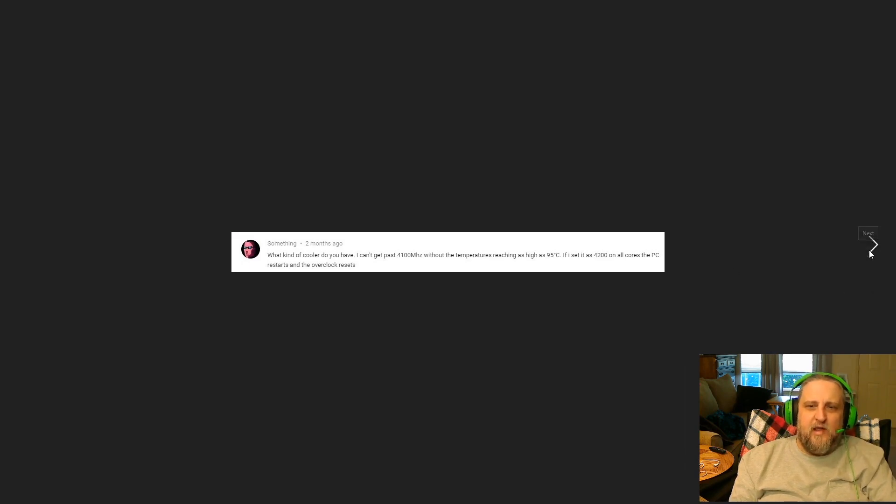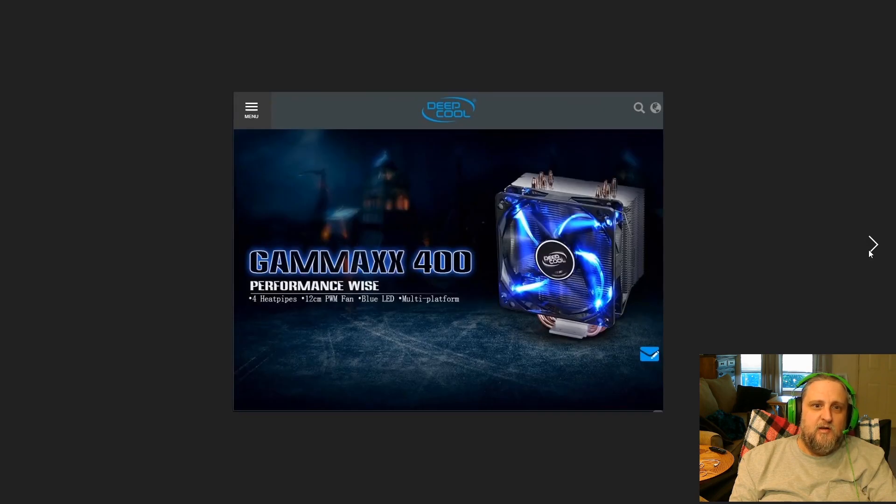Now I will answer the question — I'll recommend a couple of coolers. One of the first ones I'd go with if you're looking for a good cheap cooler, and I tell people about this one all the time, is the GAMEX 400. It's a $20 cooler — most of the time you can get it on Amazon or eBay for $14 to $25. It's a basic cooler but for the price it's very good.